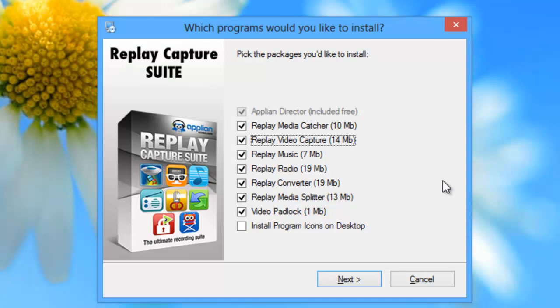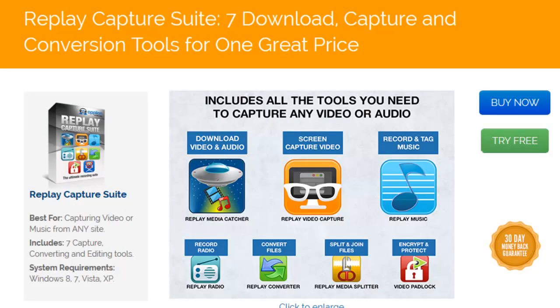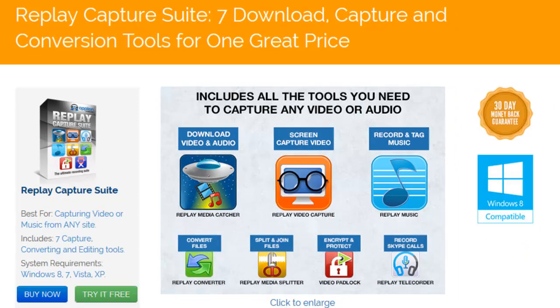We make it easy for you to choose which of the programs you want to install — all you gotta do is check the box next to the ones you want. The Replay Capture Suite: seven powerful programs in one amazing bundle that you can have for a sweet low price. Why not check it out today?